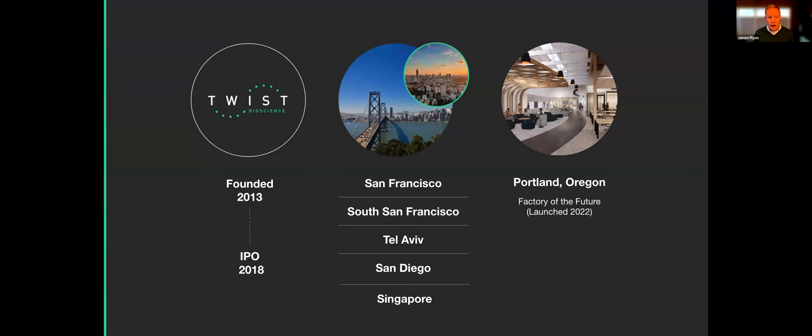Twist Bioscience has been around since 2013 and IPO'd in 2018. We have offices all over the world — headquarters in South San Francisco, Tel Aviv, San Diego, Singapore, as well as the recently opened Portland, Oregon facility, which is a much larger space for our manufacturing capabilities, what we call the factory of the future.